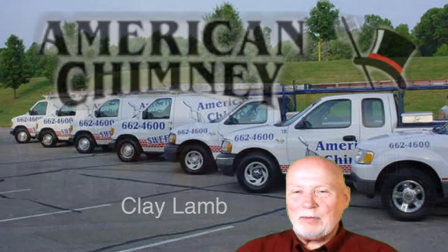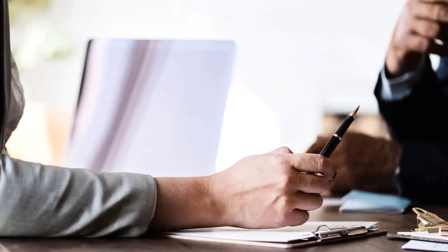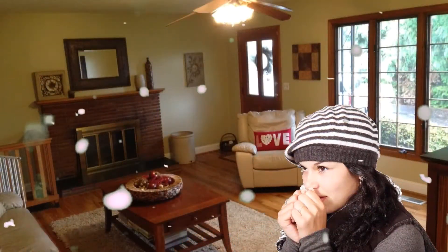Hello, Clay Lamb here with American Chimney. Thank you very much for allowing us to come to your home and talk to you about fireplace issues. Now we've got it cleaned up somewhat, and we wanted to take care of some ideas on what to do about another heating system.